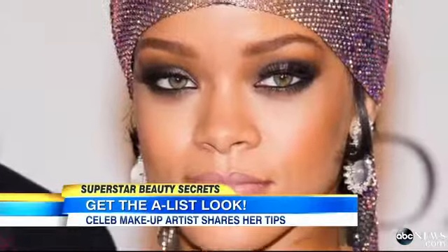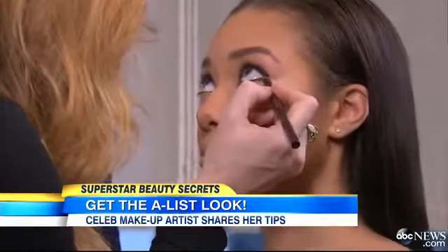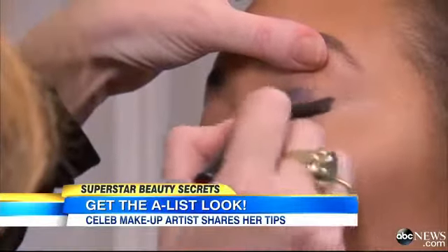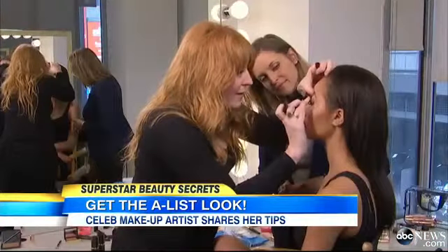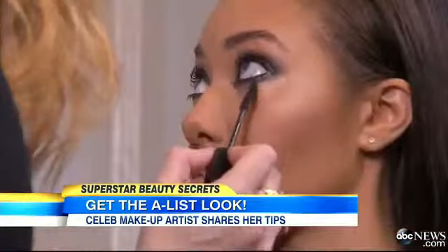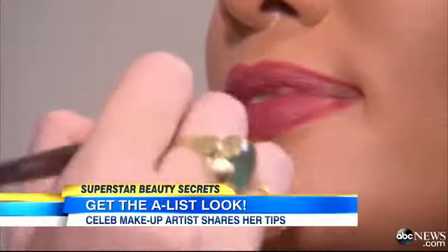To get Rihanna's rock star look, amp up the smoky eye. Get the eyes rimmed with black, then take a big, fat, bold pencil and literally scrub it on and blend it in, putting a tiny bit underneath the eyes as well. For luscious lashes, load on mascara, then finish with a strong, sexy lip.